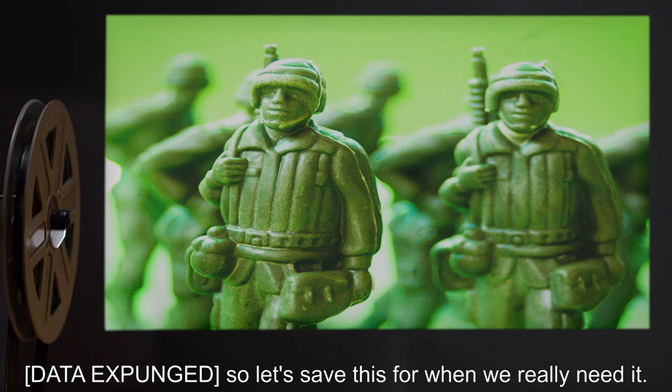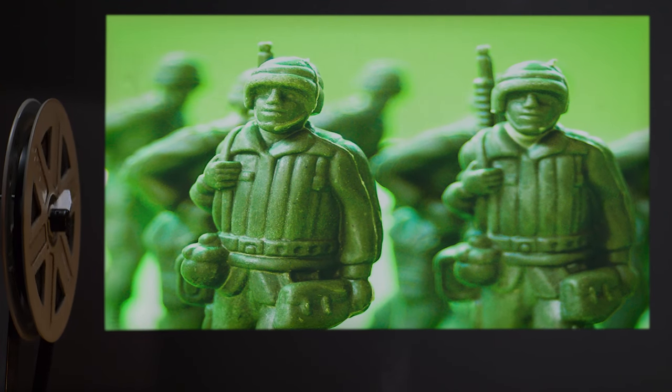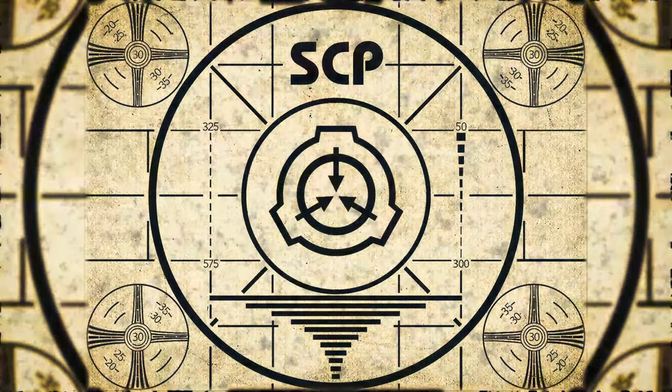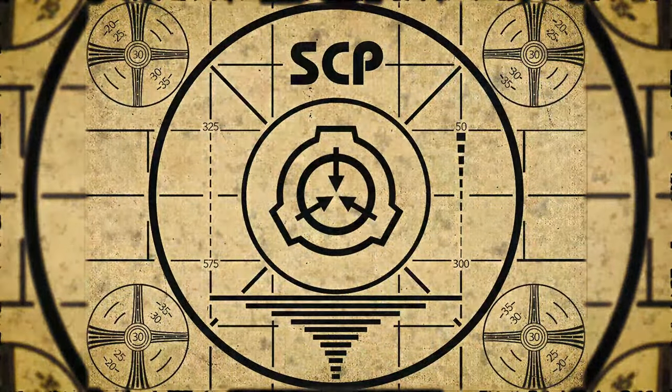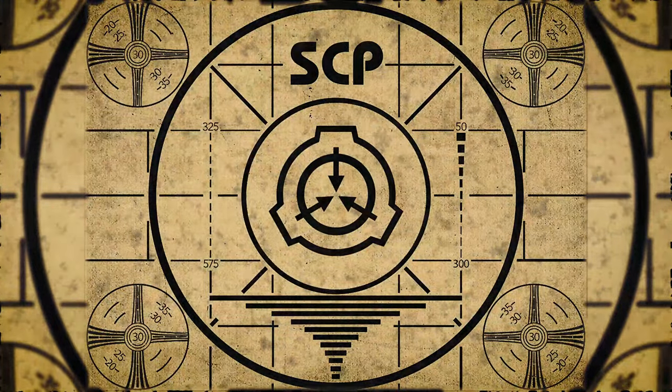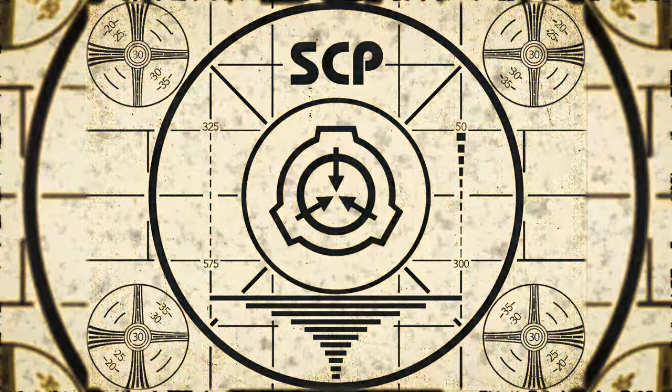So let's save this for when we really need it. Lesson complete. If you missed the previous orientation, go watch SCP-704, Dangerous Curves, right now. Or for the complete course, watch this playlist.